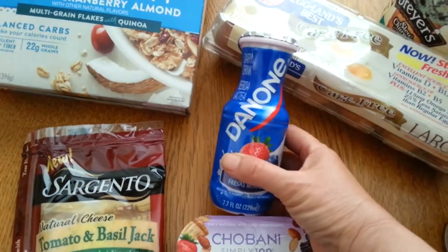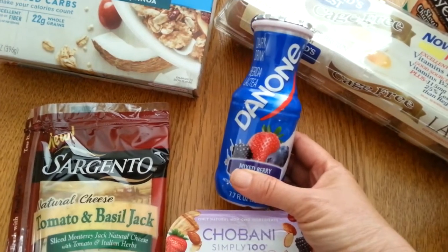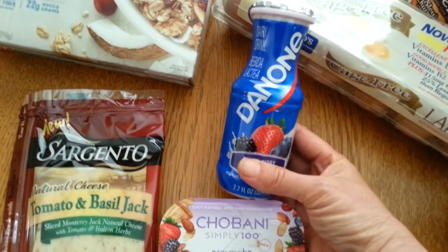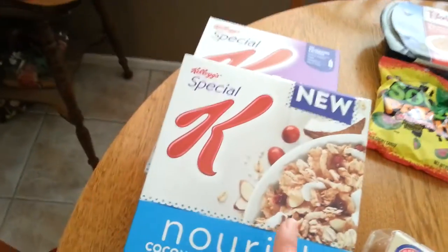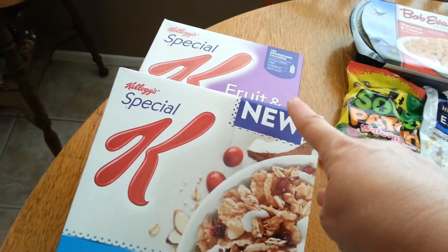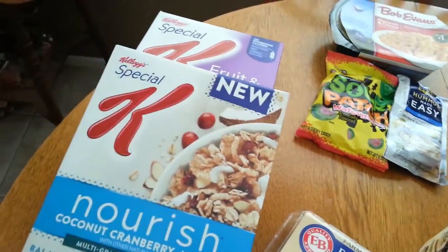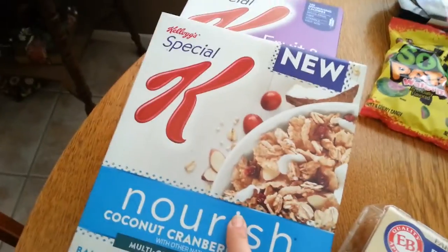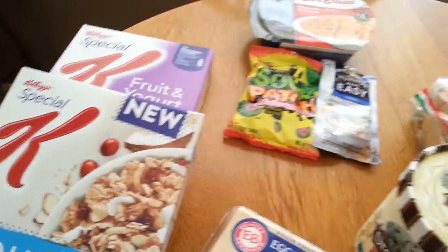I got this Dannon yogurt drink — it was $0.79, but there's a dollar ibotta rebate, so that will be a $0.21 moneymaker. The Special K cereals were $2.99, and I had a dollar off two coupon plus a dollar on two ibotta rebate, so it's an okay deal. This is my favorite anyway, and I love the fruit and yogurt one.